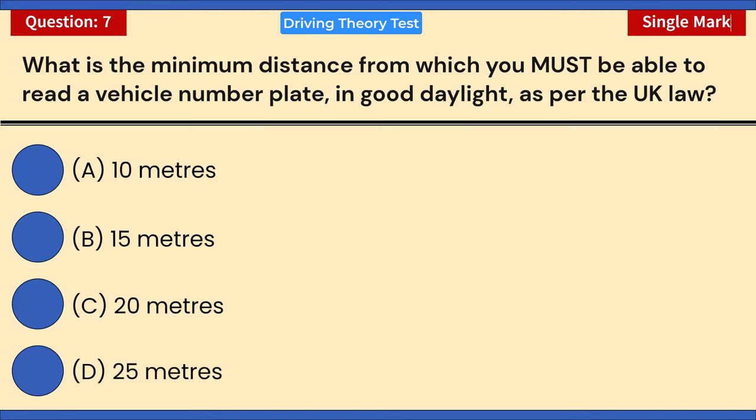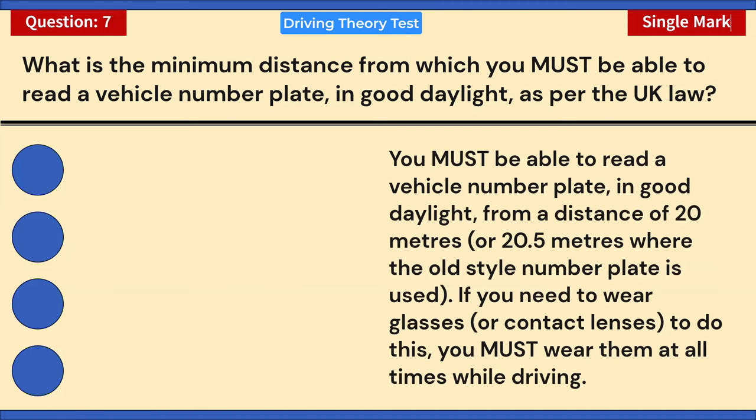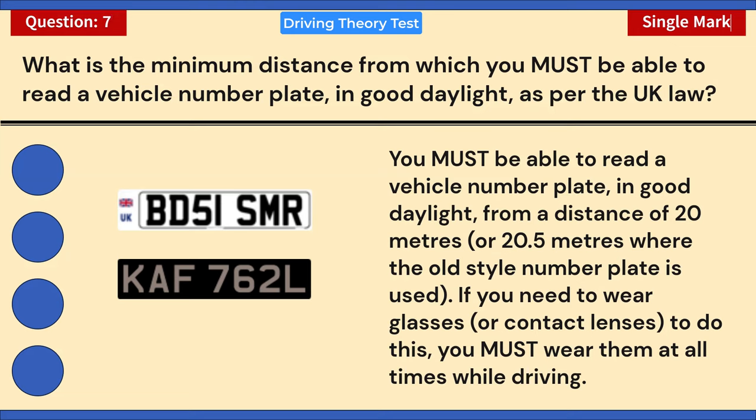What is the minimum distance from which you must be able to read a vehicle number plate in good daylight as per UK law? Correct answer: C — 20 meters. You must be able to read a vehicle number plate in good daylight from a distance of 20 meters, or 20.5 meters where the old-style number plate is used. If you need to wear glasses or contact lenses to do this, you must wear them at all times while driving.